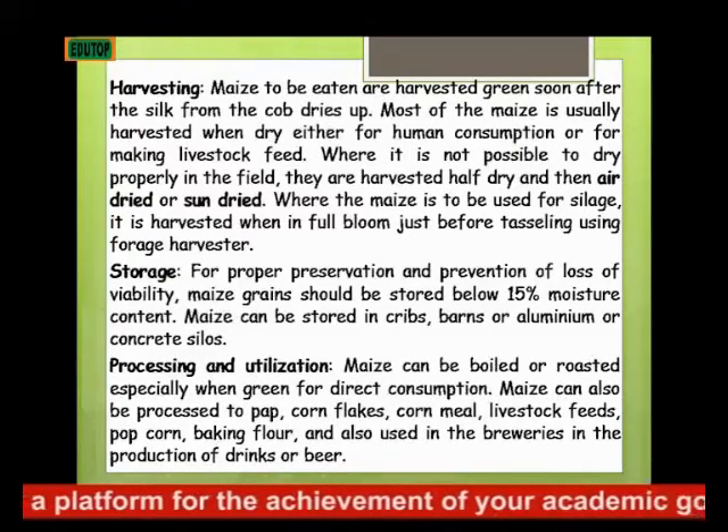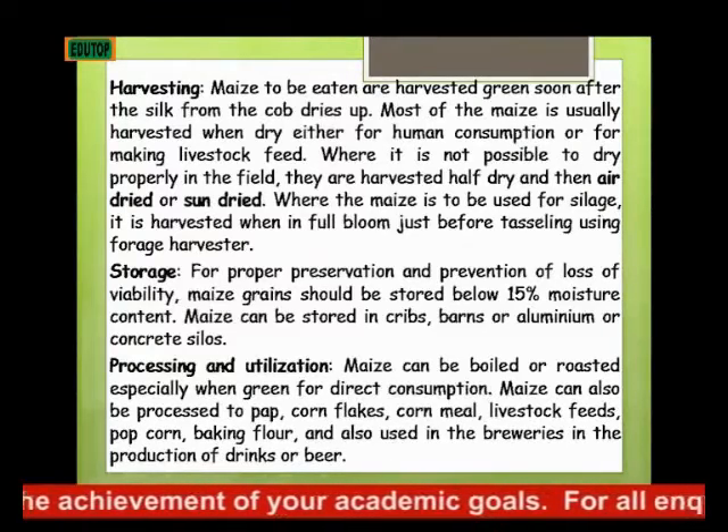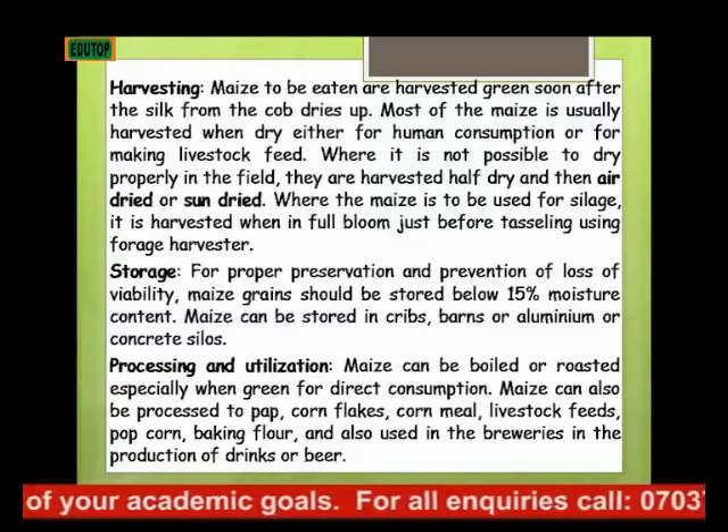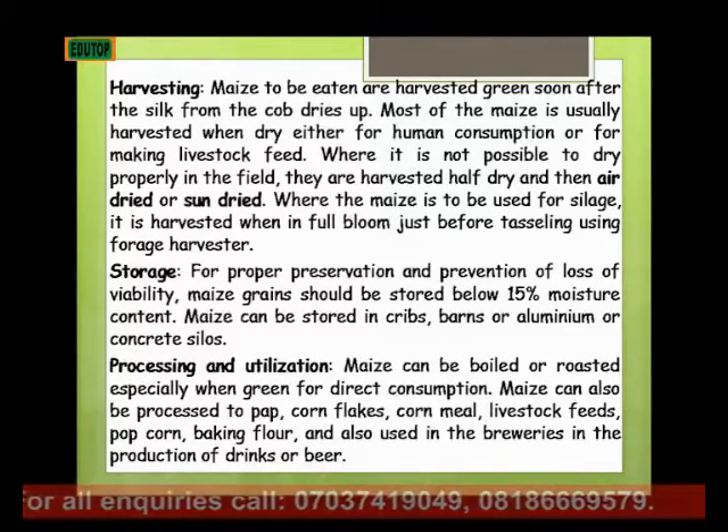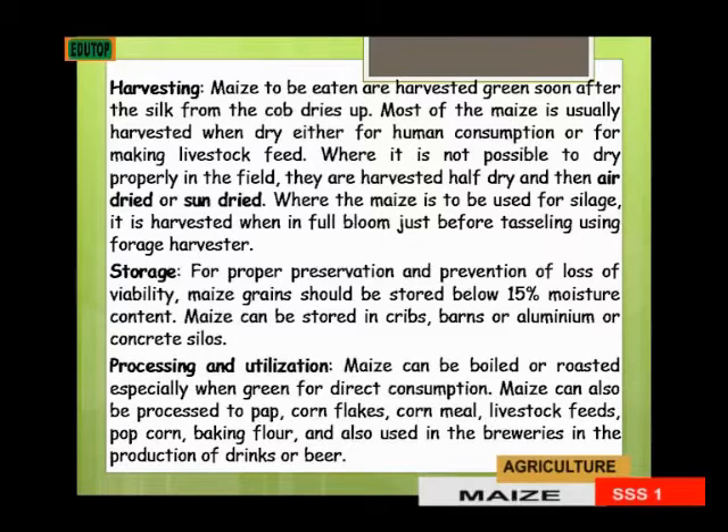Now, processing or utilization. Maize can be boiled or roasted, especially when green. We can consume it directly by boiling or roasting, just like we usually do. Maize can also be processed into pap, cornflakes, cornmeal, livestock feed, popcorn, and baking flour. It is also used in breweries in the production of drinks and beer.